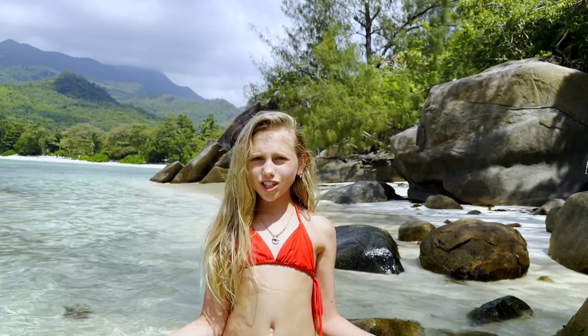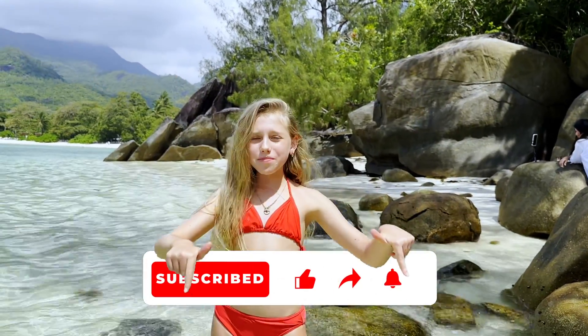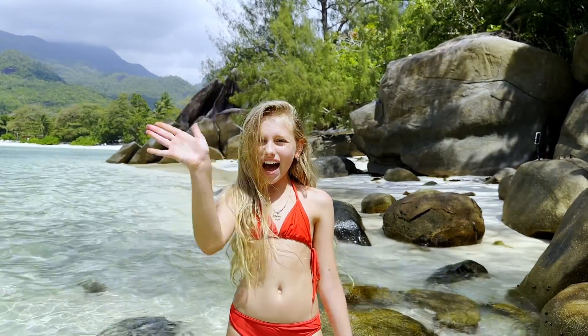So guys, what do you think? If you enjoyed my trip to Seashells, hit that like button and subscribe to my channel. See you in the next video, guys. Bye!